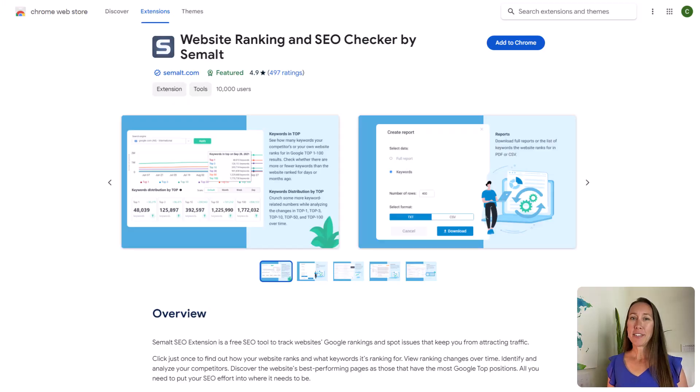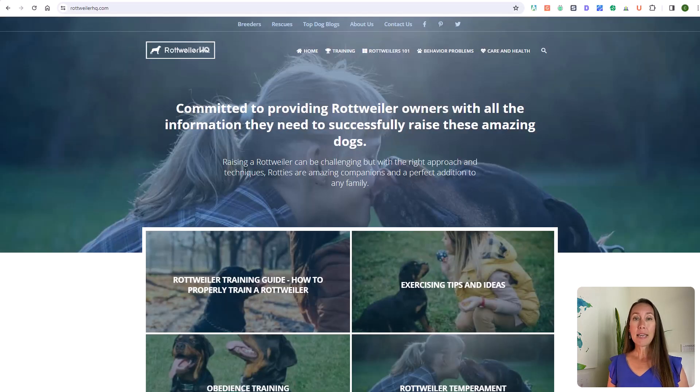The first free Chrome extension is Website Ranking and SEO Checker. This is a really neat Chrome extension that lets you see the keywords that any website is ranking for — not only for your own websites, but to see what your competitors are ranking for as well.